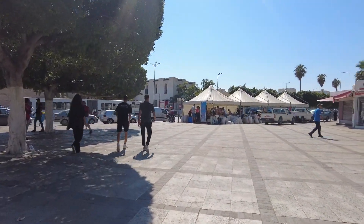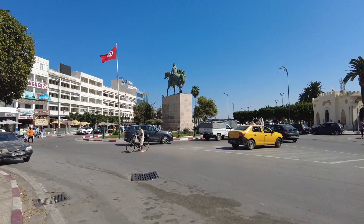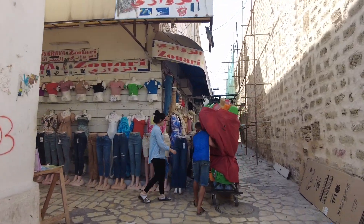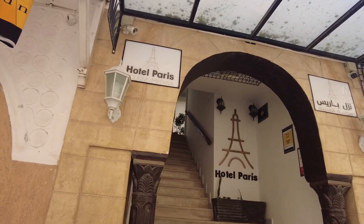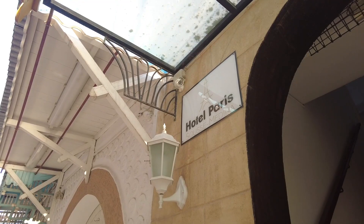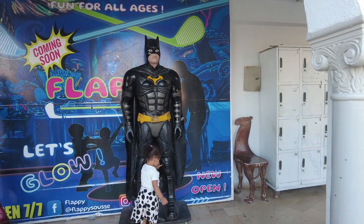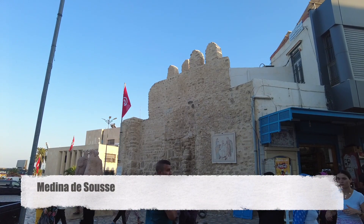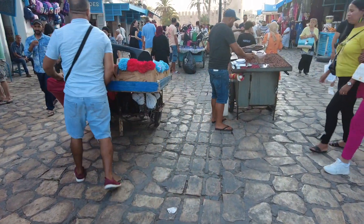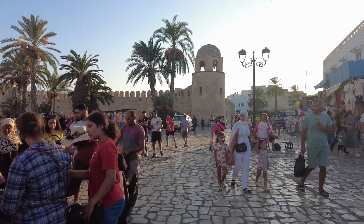Now we are at the center of Sousse — that's the statue of President Habib Bourguiba, and there's a local market with some live music. We have reached Hotel Paris in the Sousse Medina. Here we have the Iron Man of Tunisia, and in front of us is the monument of the martyrs.